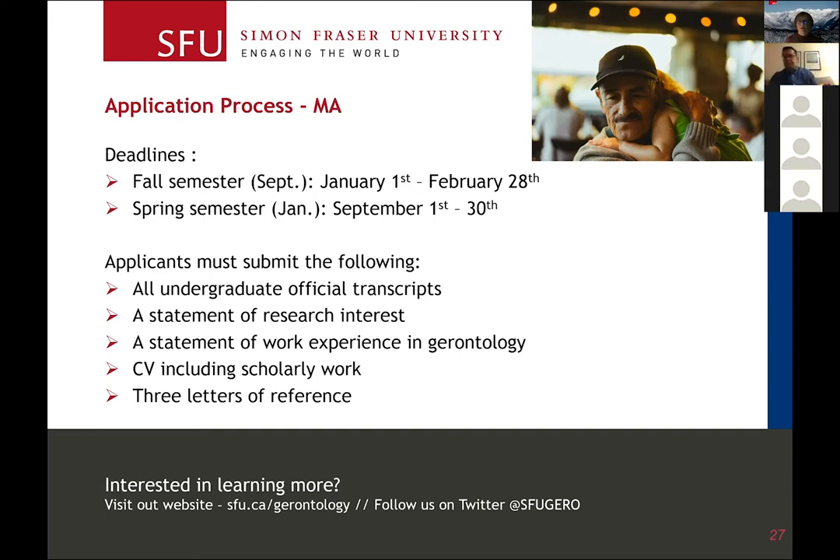The application process for the MA and PhD is all online. You have to upload your undergraduate and any other post-secondary transcripts online, and also prepare a statement of research interest — this is a really important part of your application, so put some time and thought into it. We suggest checking our website to see what the faculty areas of research are, because in order for someone to supervise you, they need to overlap with your intended research area. We also have samples of successful research statements that we're happy to provide.